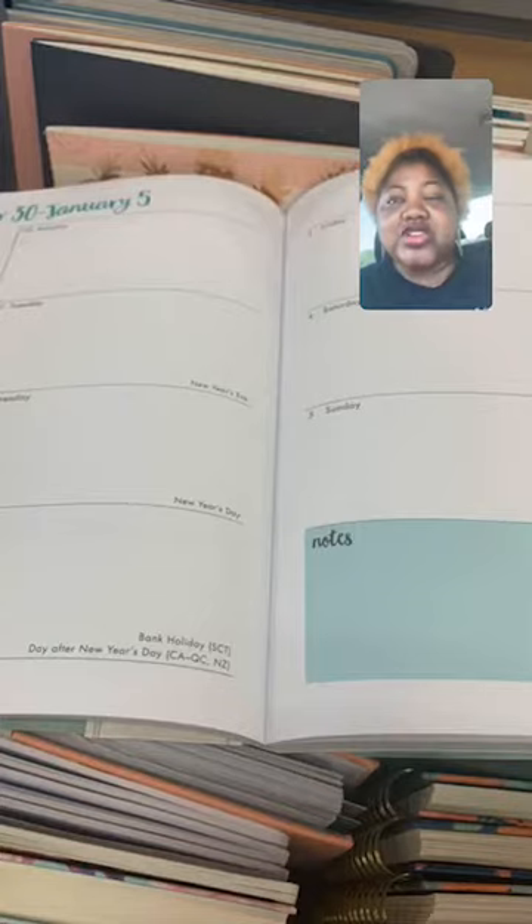That is a good resource for you to use for your child to stay organized, or if you just need to stay organized yourself.